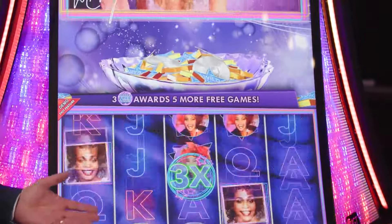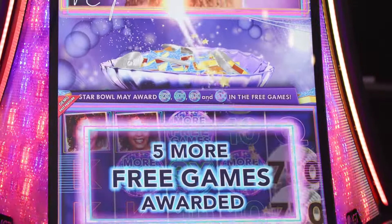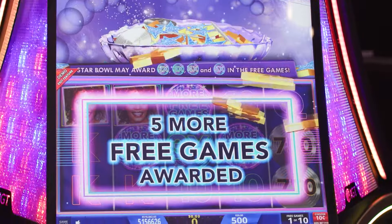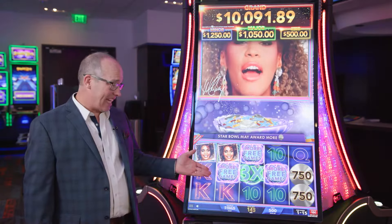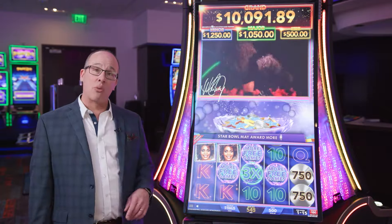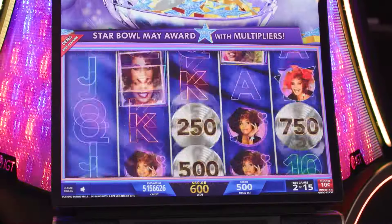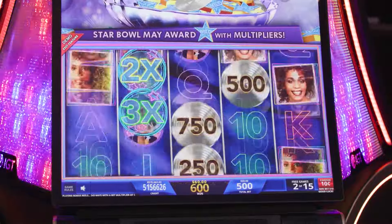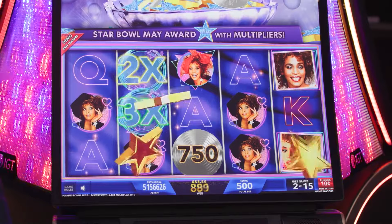In these free games, our persistence pot can throw down multiplier wilds onto the base game. And as you can see, players can also re-trigger more free games in the bonus. These wild free games can add up to really big wins for players.